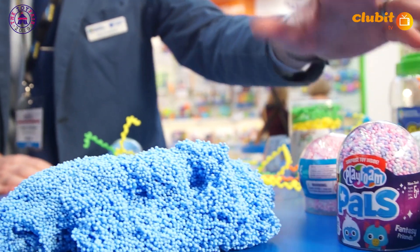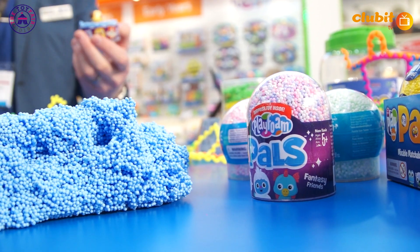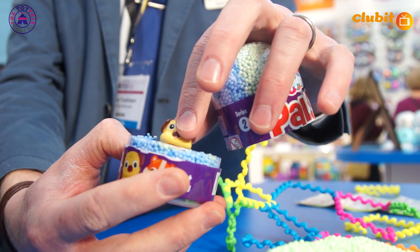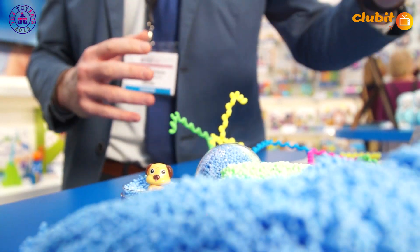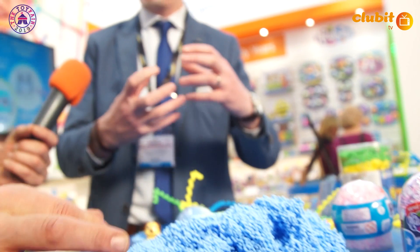We've also got additions to the PlayFoam range. There's something called PlayFoam Pals. What that is — it takes our best-selling PlayFoam and puts a little character inside. So children, when they buy it, open it up and get a little collectible as well. It's like a famous egg that's on the market — when you open it up, you get a little surprise. We've also got loads of other products in the range, including Glow-in-the-Dark PlayFoam, which is just awesome. I just want to keep playing with it all day.